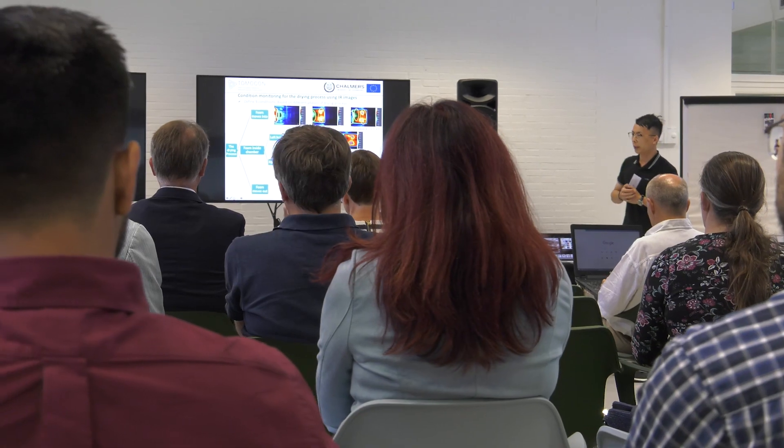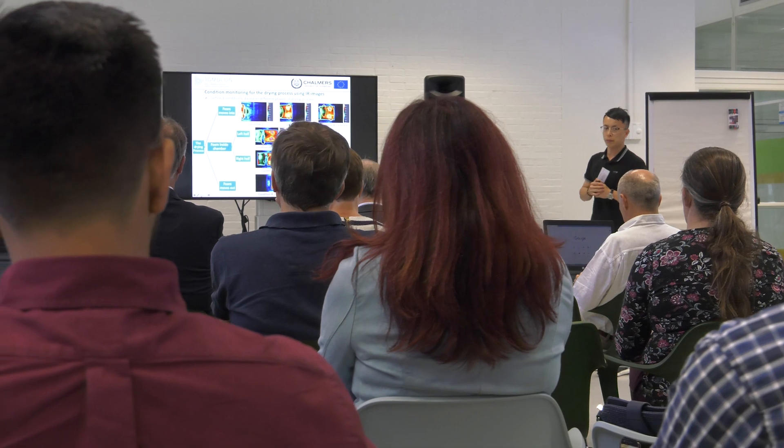We have 15 industrial partners around the world. And then we also have 12 academic partners, all of course from Europe. And then we have 15 ESRs that actually finally do the job in the project.